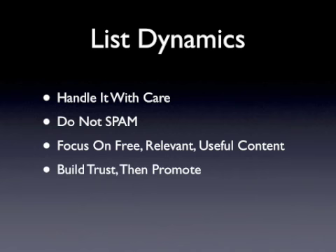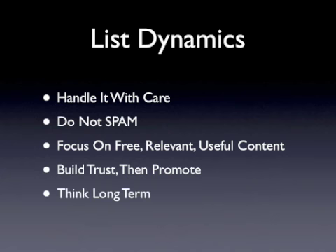Once you've developed credibility and trust with your list, you can begin to send out promotional emails, timing things so you are balancing free content with these offers. Think about the long-term benefits of building an active list of subscribers who trust your recommendations and will remain active, purchasing your products and those that you promote. There's no sense in building a massive email list if it's an unresponsive one, and you need to keep this in mind when setting up your email marketing campaigns.